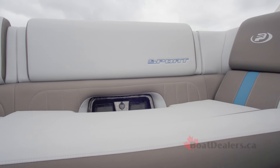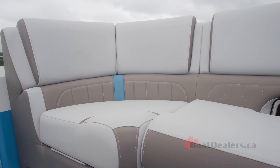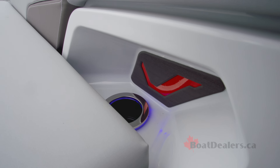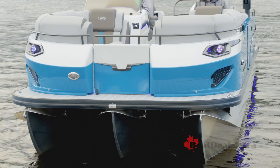The Sport Edition option on our test boat incorporates the premium upholstery with beautifully textured vinyls, LED lighting on the floor, in the bimini, on the pontoon logs and the speakers, as well as in the fixed cup holders. An absolutely stunning addition to this beautiful boat.